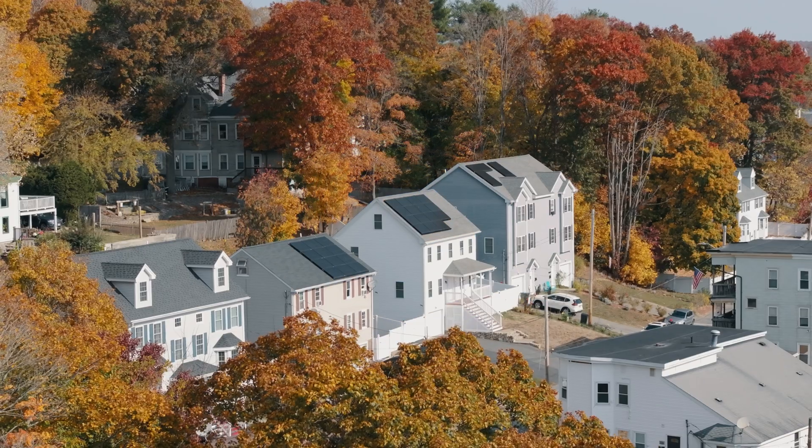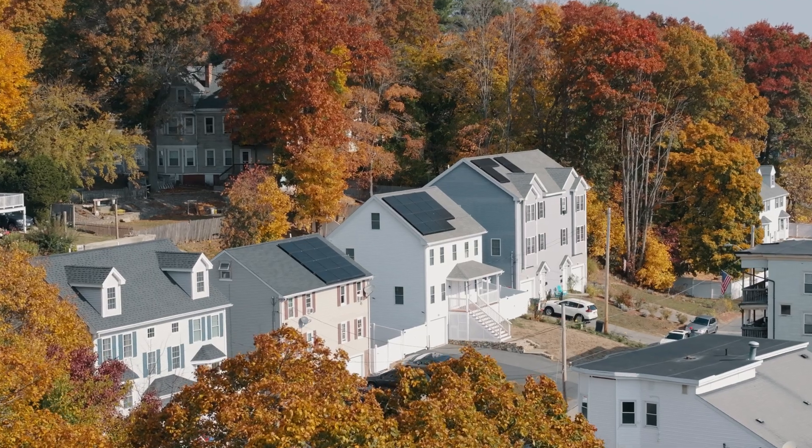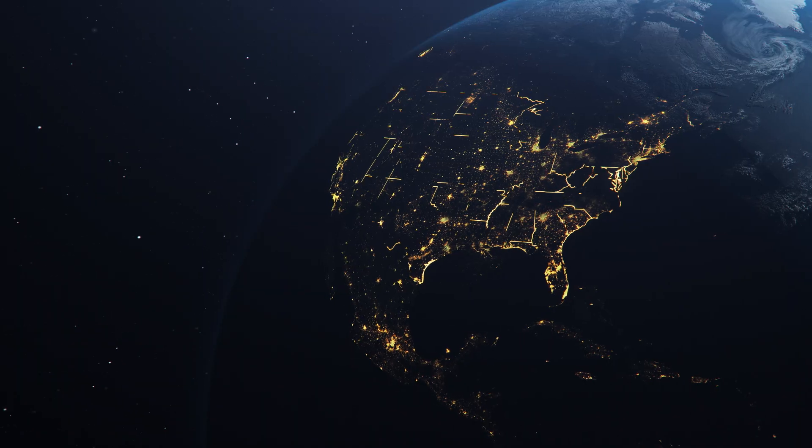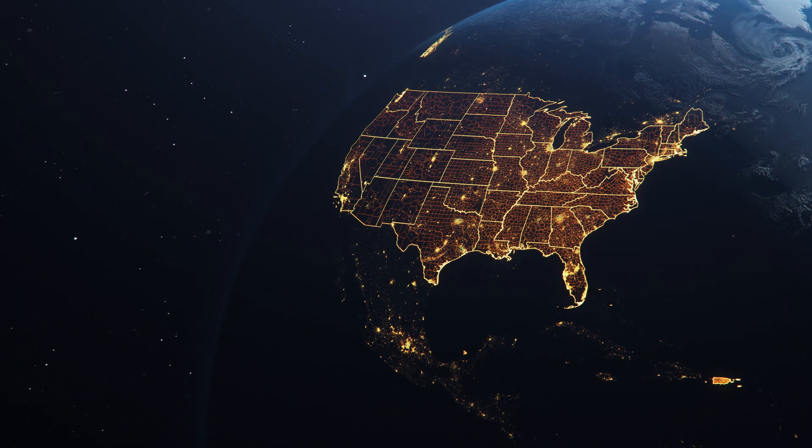While solar might seem daunting, it has actually become much more affordable and simple. In fact, over 4 million homes in the U.S. have gone solar. If you're ready to get started, head over to energystage.com. We've helped over 40,000 homeowners make the switch to solar, and our team would be happy to help you, too.